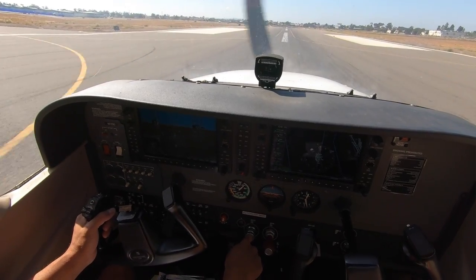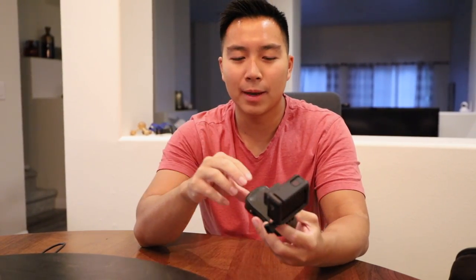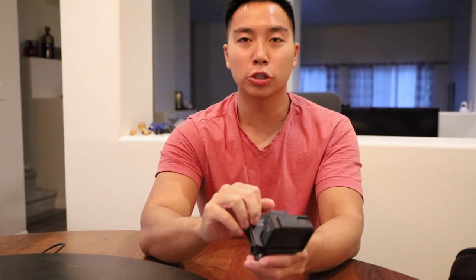Next up we have the GoPro Hero 7 Black. I just have this in my bag — sometimes I like to film myself. This is really good when you're practicing landings or maneuvers. You can clip it on and record yourself to see what you're doing wrong. It's really good for steep turns — you can see the horizon go up and down. The audio is amazing too; when I was flying the other day with the engine going, it was picking up my voice really clearly even over the airplane noise.